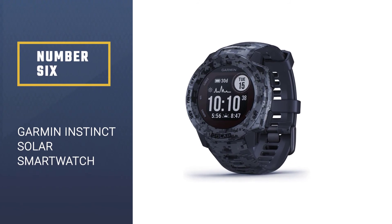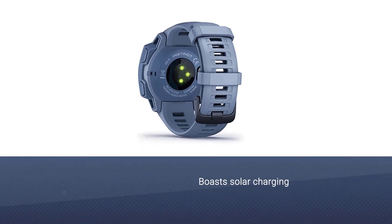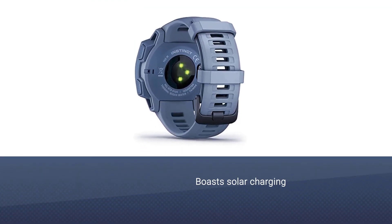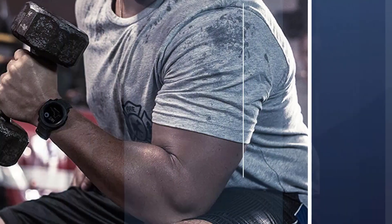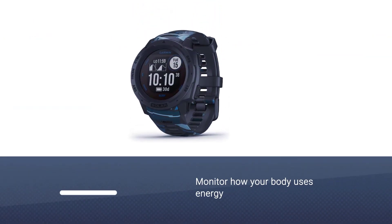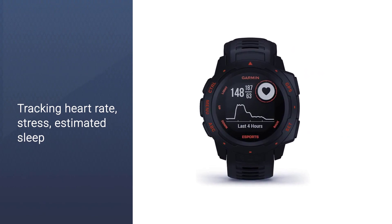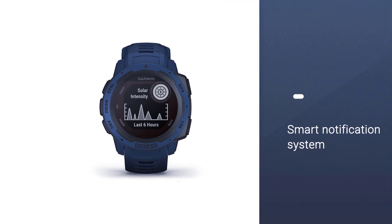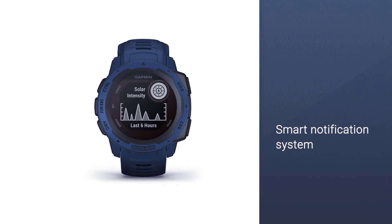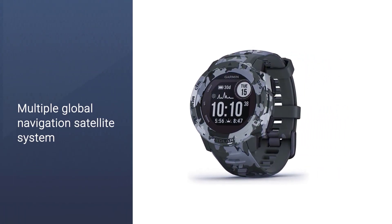Number 6: Garmin Instinct Solar Smartwatch. This rugged GPS smartwatch boasts solar charging, giving incredible battery life in smartwatch and expedition modes while outdoors. Monitor how your body uses energy by tracking heart rate, stress, estimated sleep, and pulse ox, which helps give you a better understanding of your health and wellness. Get more out of the sports you love with pre-loaded activity profiles such as running, biking, swimming, and more. Smart notifications at the wrist keep you connected, and multiple Global Navigation Satellite Systems help you track wherever your adventures take you.